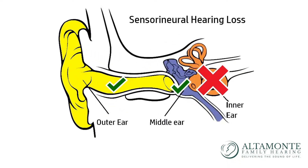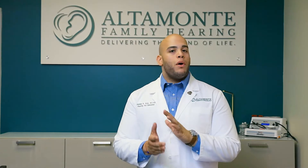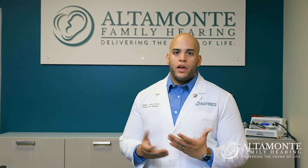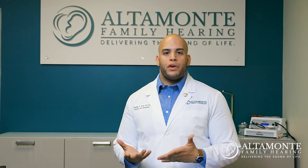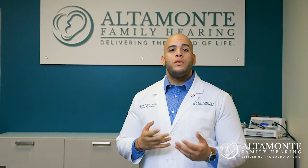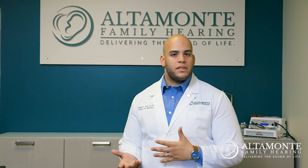In our hearing evaluation appointment, we look for a gap between where the patient is responding at the eardrum level and at the cochlear level. If both are within normal limits — typically within 15 decibels of one another — then the patient is experiencing a sensorineural hearing loss, and hearing aids may be a great recommendation to help them hear the sounds they are otherwise missing.